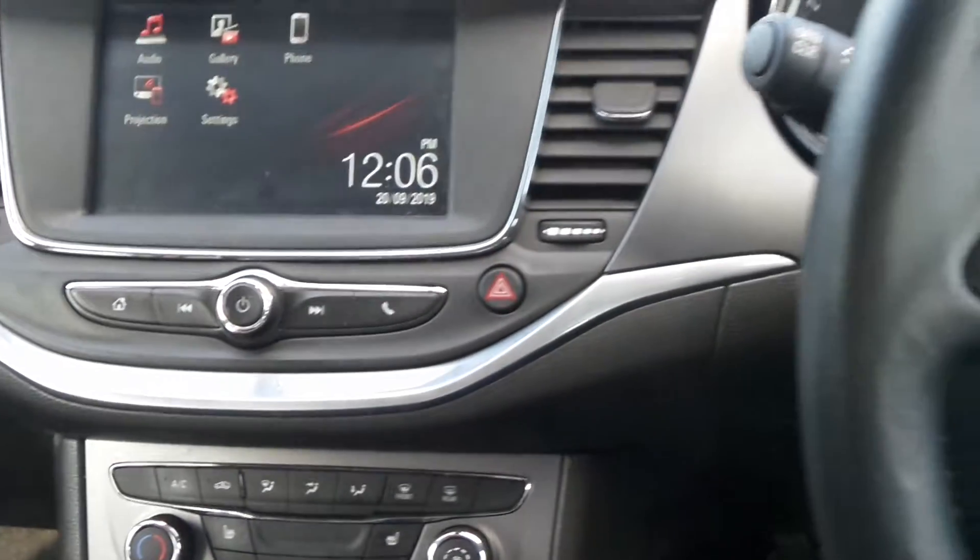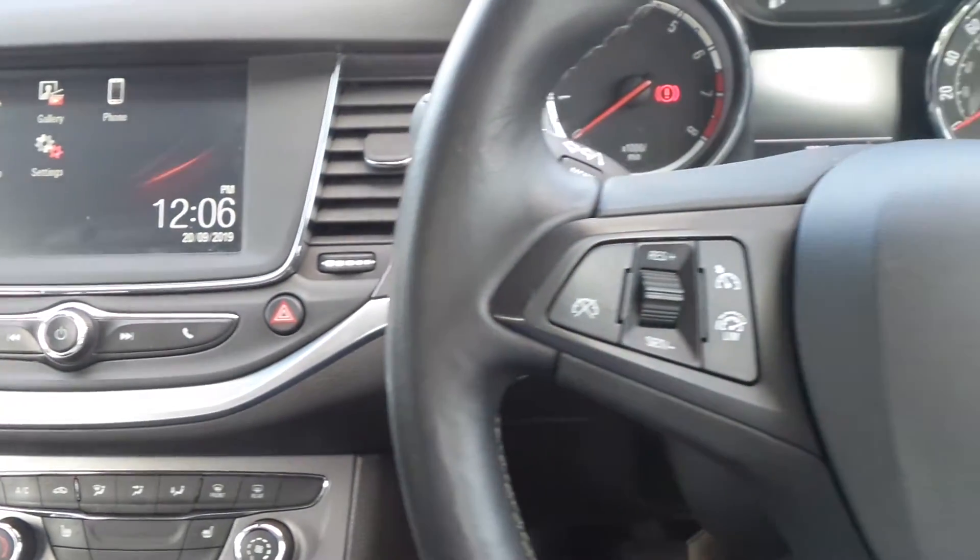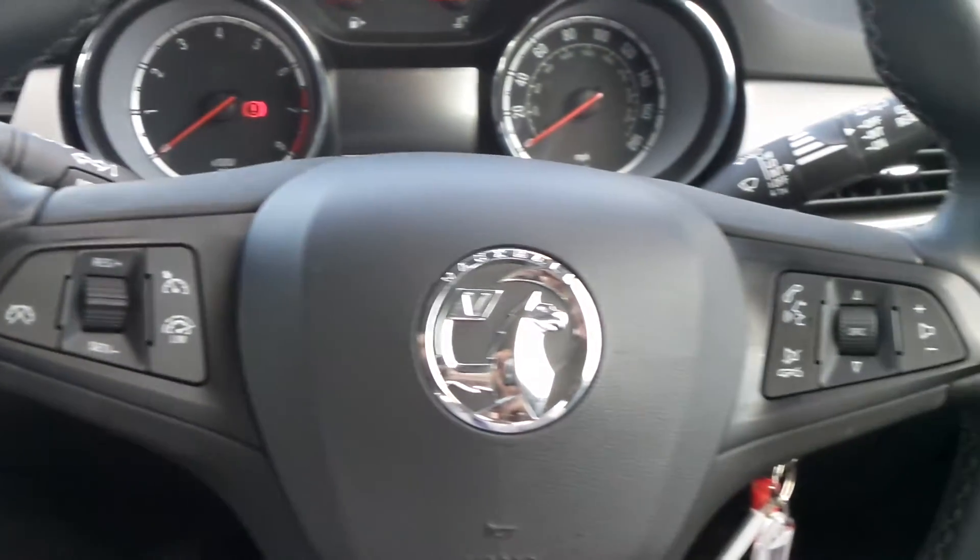On the heated leather steering wheel are the cruise control and speed limiter settings, and also controls for the audio system.